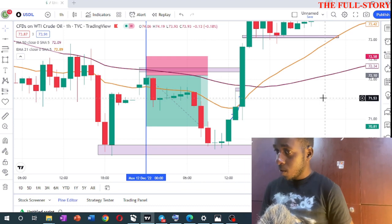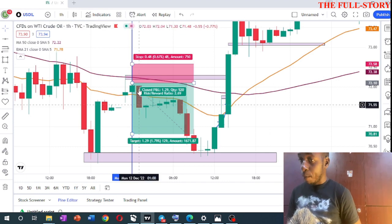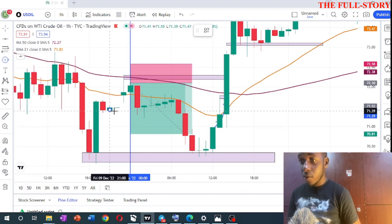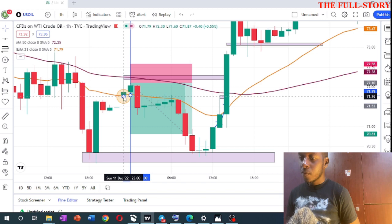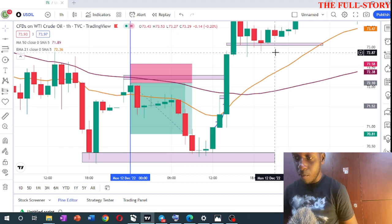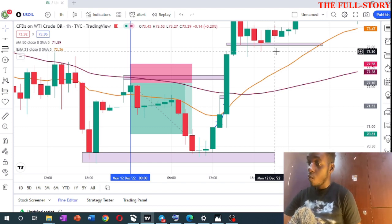When I open my charts here, you'll see I'm looking at US oil, which is sometimes called crude oil. The market closed around here on Friday evening and opened up around here. I've been following US oil for a while and noticed that when it opens, it sometimes — not 100% — but sometimes leaves a gap and price tends to come back to clear that gap.